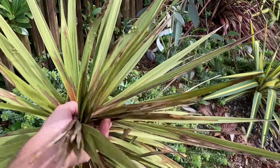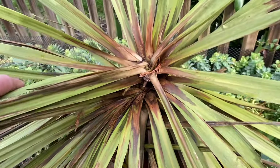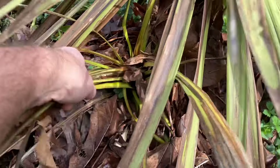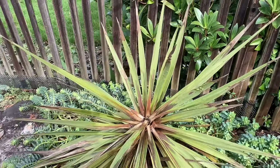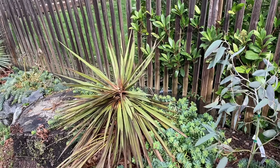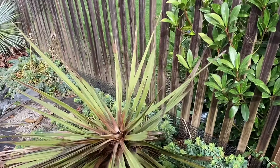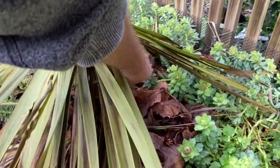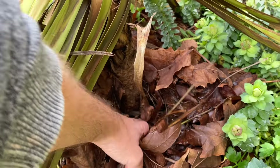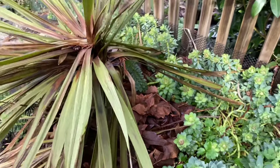This is a Cordyline australis. I thought it might make it, but as you can see there's crown collapse — and when that happens, it's going to die. There's another little offshoot down here that also has crown collapse. Unfortunately these cordylines are not that hardy, especially with a prolonged freeze. If it was a little more mature it might have been okay, but this is only a couple years old, so it'll either die back right down to the ground or it might shoot out some offshoots from the main trunk.